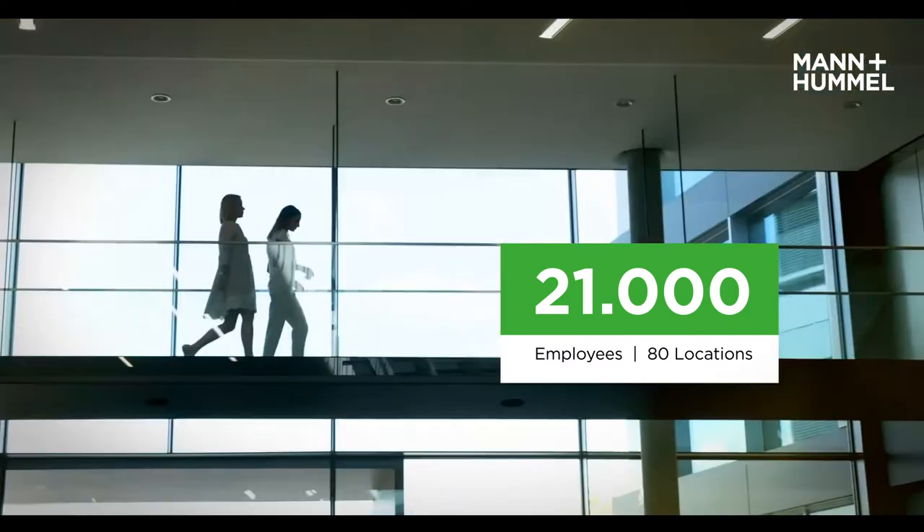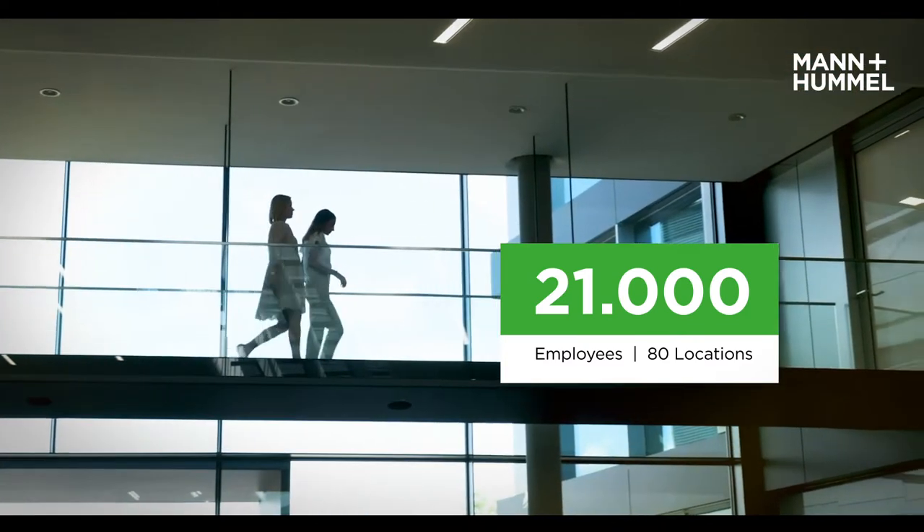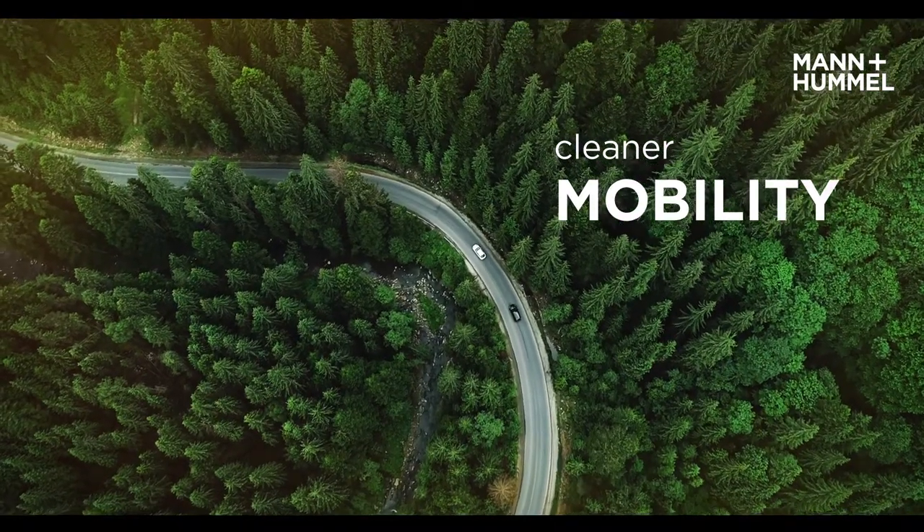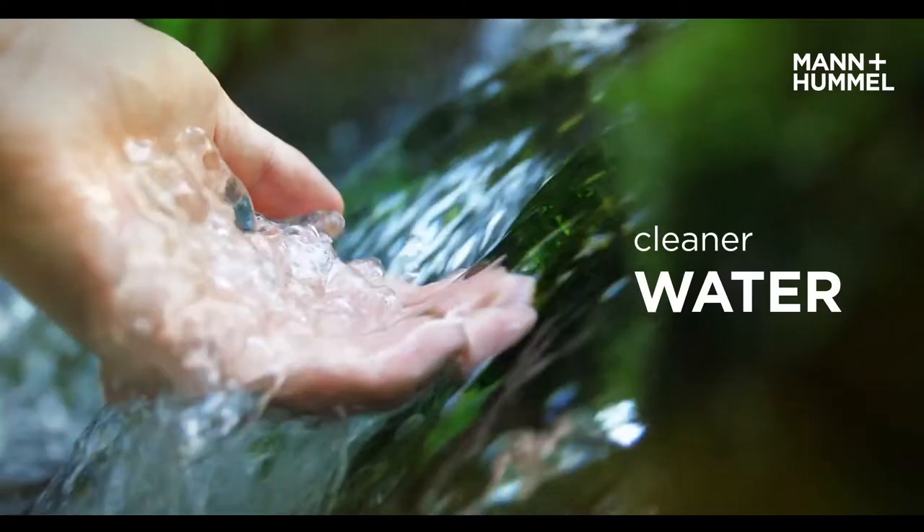We employ 21,000 people at 80 locations worldwide, 1,200 of them in research and development. We develop intelligent solutions that enable cleaner mobility, cleaner air and cleaner water.